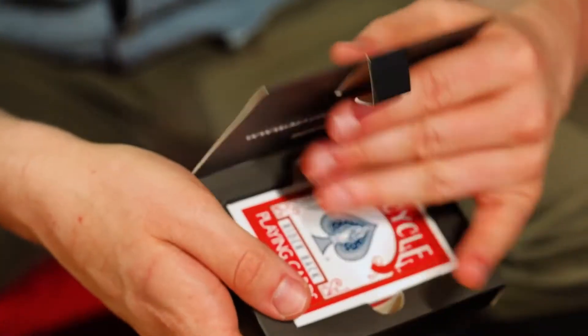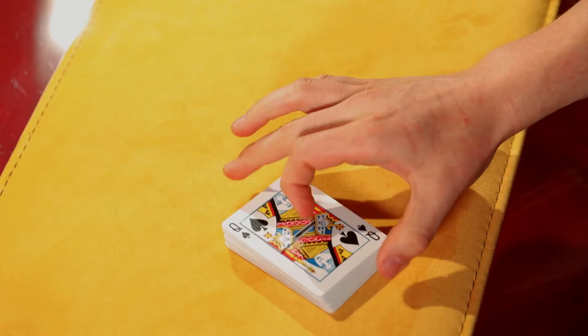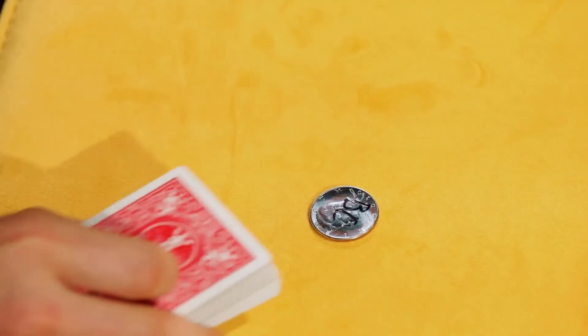Check this out. Inside this pack of cards is one of the most cleverly hidden gimmicks I've ever seen. With this powerful tool at your disposal, you can perform a visual miracle unlike any other card trick.